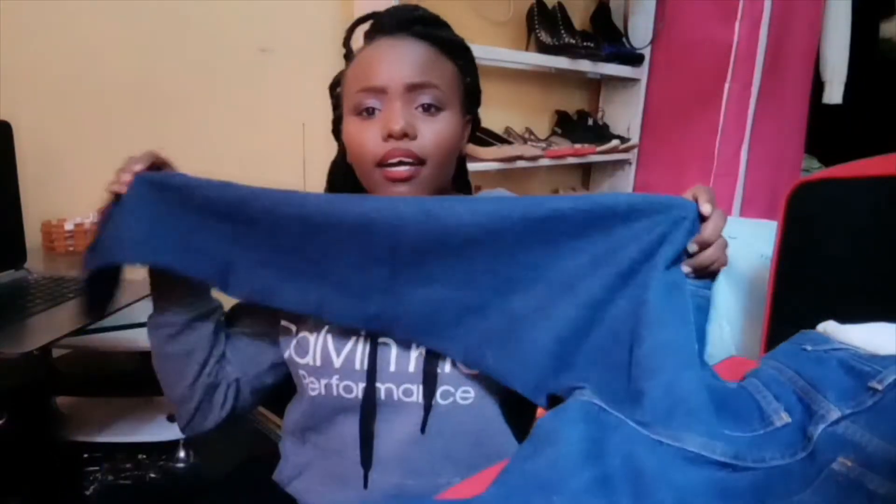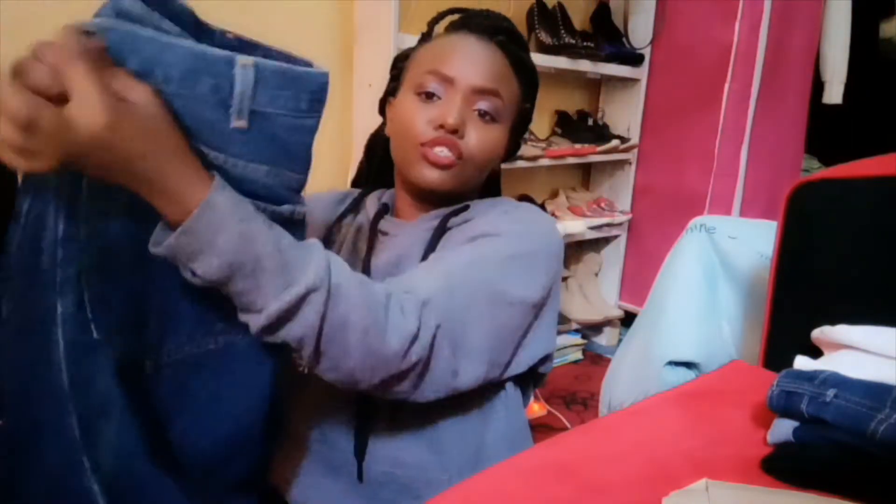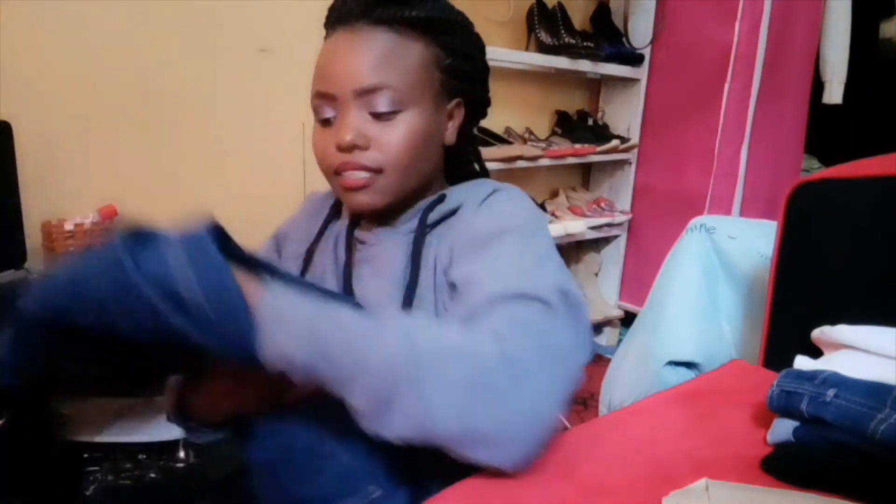This is a denim trouser — mom jeans. I don't know if you guys know how hard it is to find mom jeans in my size. This one is somehow nice but I have to go and adjust at the tail end. I got these for 400 shillings thrifted. The color is nice but they don't fit me too well — I'll have to adjust them.